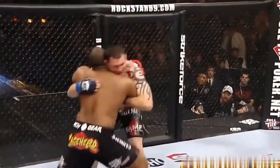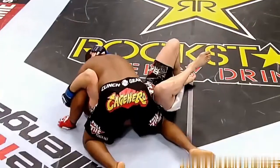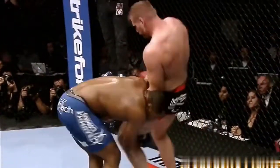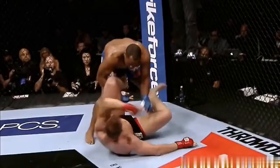From Cormier, using all different kinds of techniques that are very sophisticated. Beautiful throw there by the Olympic wrestler, right into side control. Changing levels, Cormier looking for the takedown — Barnett very tough to take down as well.